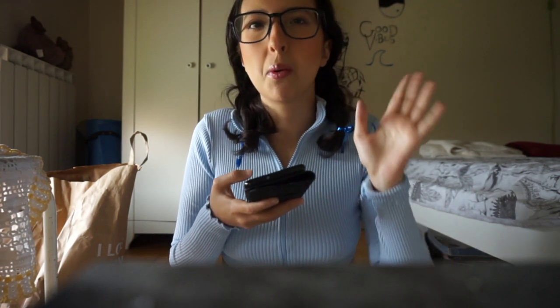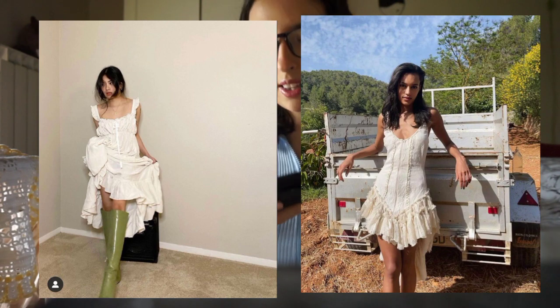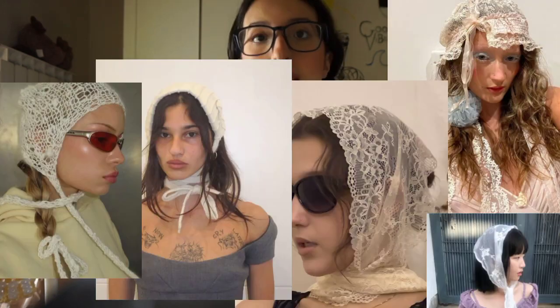Another trend I enjoy that's kind of similar is prairie milkmaid dresses. I like them in both the short and long version. I like them with riding boots, ballet flats, and sneakers. I think they are really beautiful and they're one of my personal favorite trends.